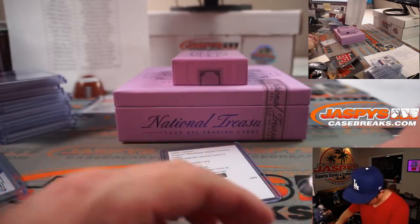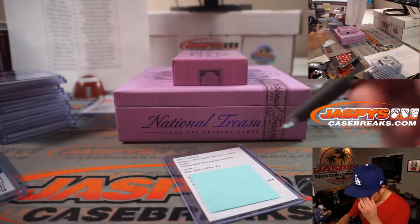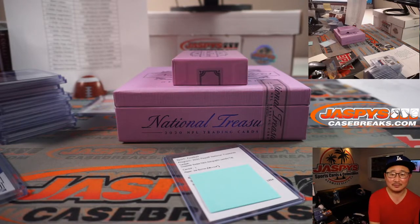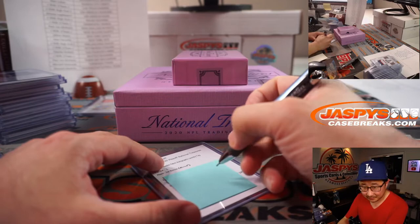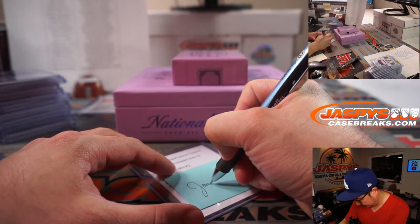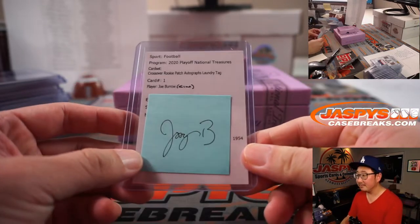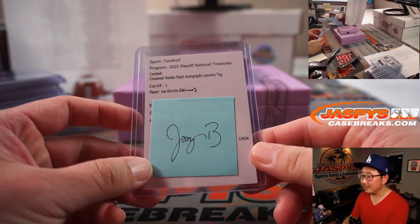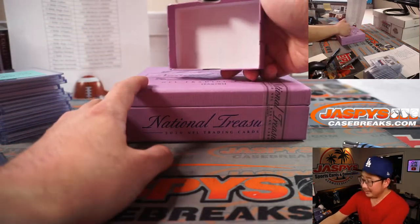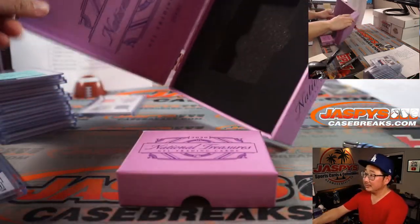I think I can do Joe Burrow's autograph — I'll give an example of what it looks like. Something like that. I think that's the way it ends, ladies and gentlemen.